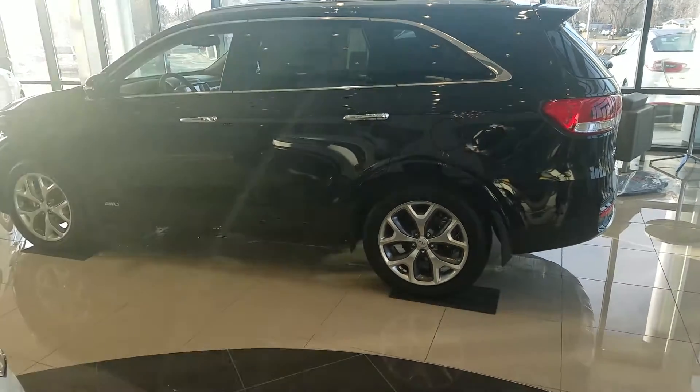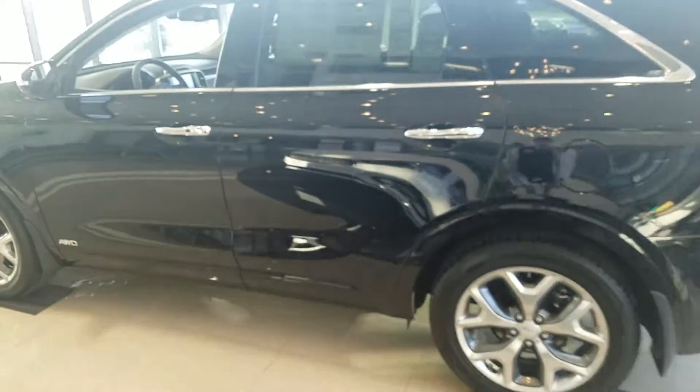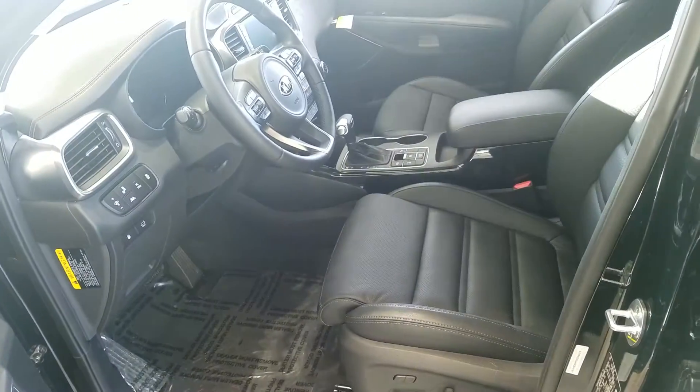Hey, it's Kyle over at Yonge Kia of Leighton. Just wanted to give you a quick VIP video of the Kia Sorento. Here's a look at the sticker on this one, and just give you a look at the inside.